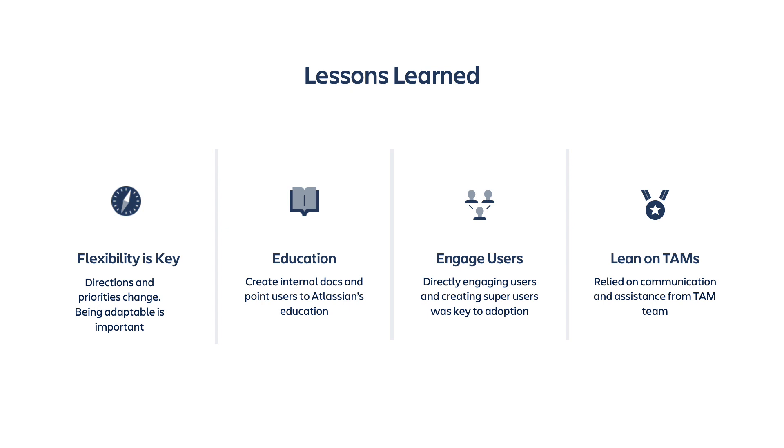There were a couple of key takeaways from implementing Portfolio for Jira. First was flexibility — we really had to be flexible and adaptive as directions within Cerner and our priorities started changing, so it was important to change with the times and adhere to best practices and company direction. Next was education — without good documentation from both ourselves and from Atlassian, I don't think we would have been able to get as many people on board as quickly as we did. Next was engaging our users directly — by going to our users and really listening to their feedback, taking that feedback to our support team or back to Atlassian themselves, we were able to fix any items that came up or readjust our thinking as needed.